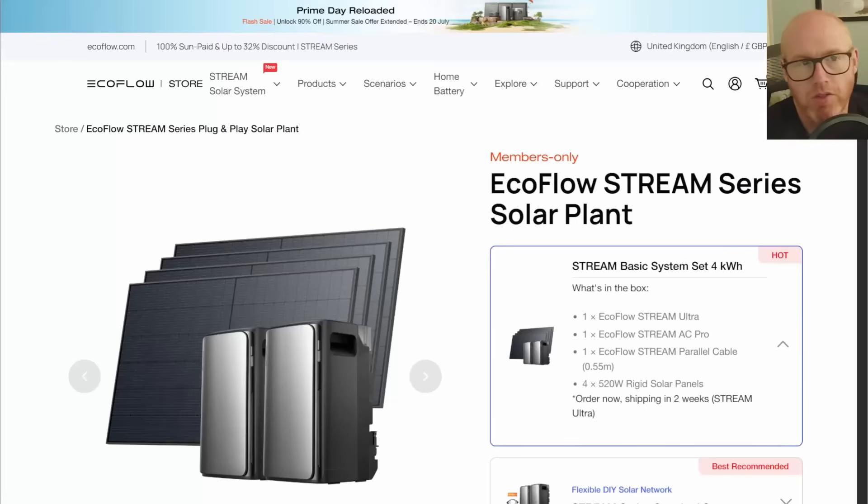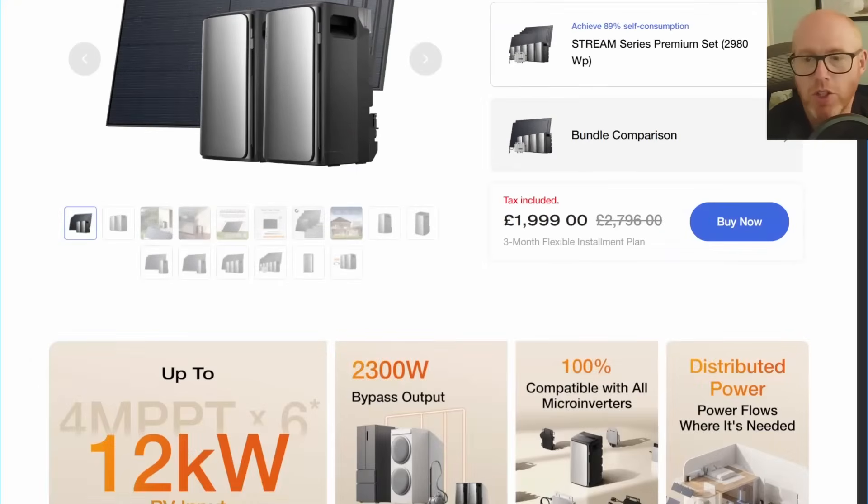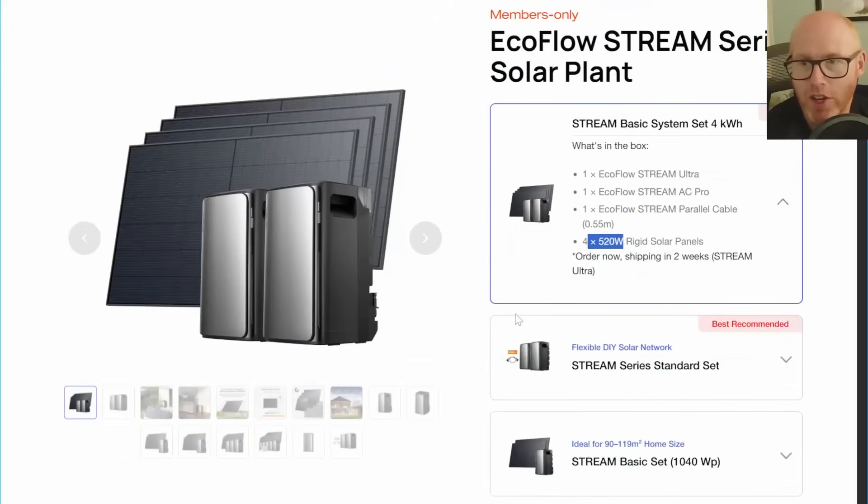I want to take a quick look at the economics surrounding the EcoFlow Stream series and see if the payback and return on investment is better on something like this compared to a conventional system. I'm going to start with this basic package — the EcoFlow Stream Ultra and a Stream AC Pro parallel cable — now shipping with four 520-watt panels. It's on their website at £2,000, and there'll be a discount link in the description, but let's stick with that £2,000 figure as it makes ROI easy to calculate.